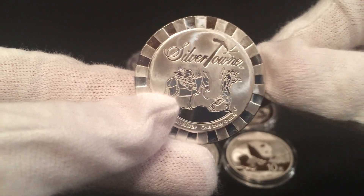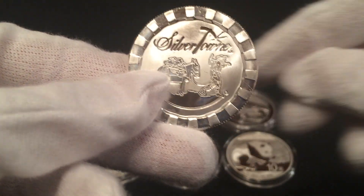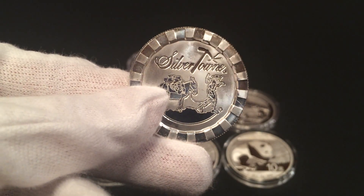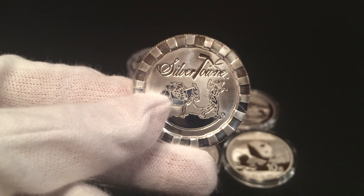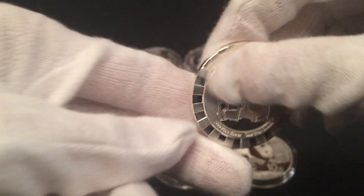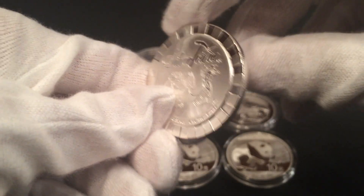This one here is actually the one ounce Silver Town stackable round. Never had one of these — kind of looks like a poker chip, always liked them. I know Coin Keeper has this round with actually her name stamped right on the back, so anyways got one of those.